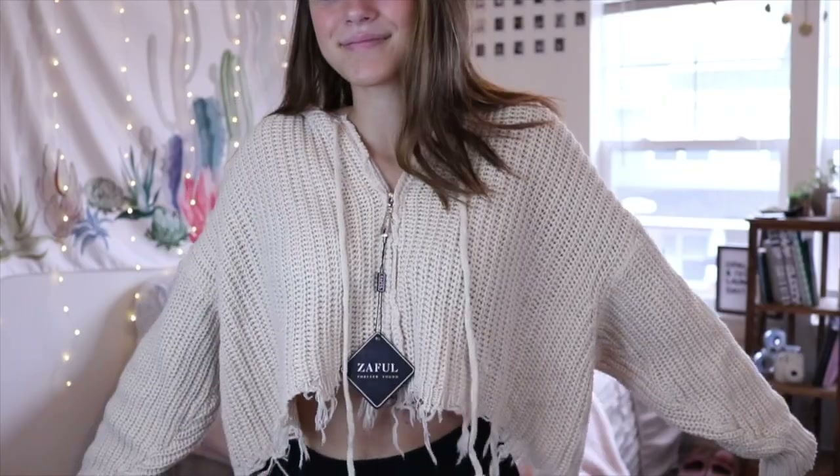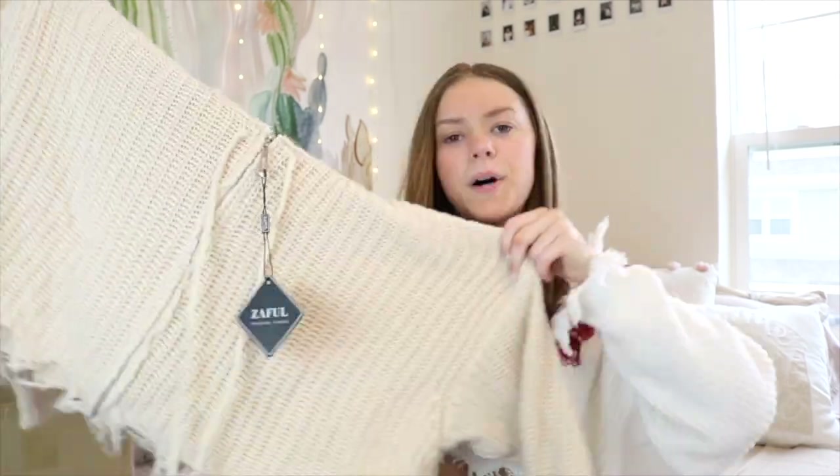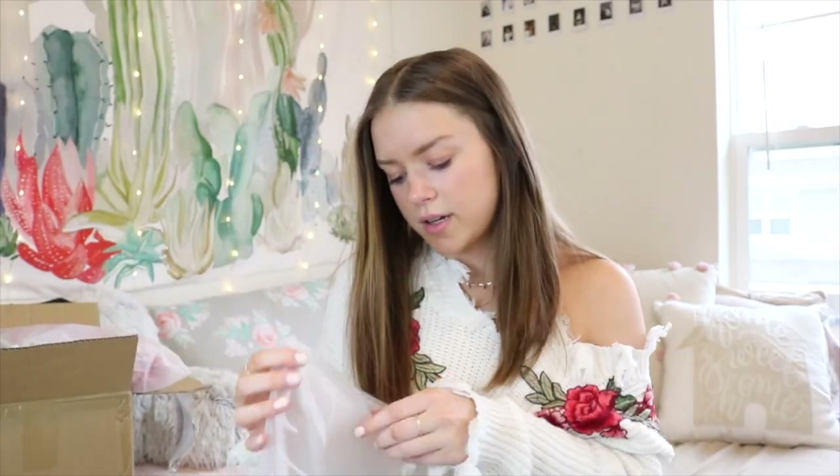Okay, so here is the first item — it's a super cute distressed ripped hoodie with a zipper, so you can wear it open or zipped up. This hoodie was $16.99. I really like the material, and I love that it's super cropped and pretty oversized. There's no tag in it, but I'm pretty sure it's one size. I haven't tried any of these clothes on yet — I'm filming the unboxing first and then the try-on part.